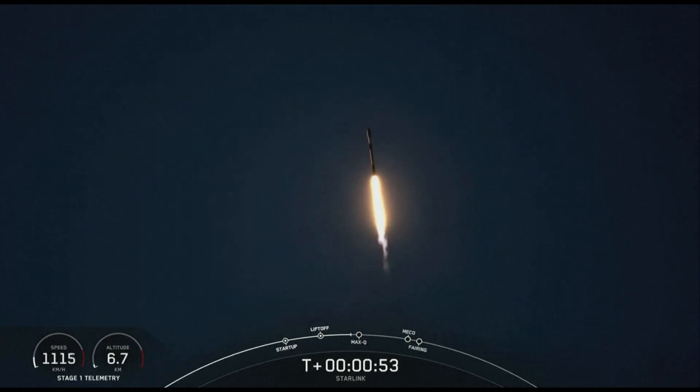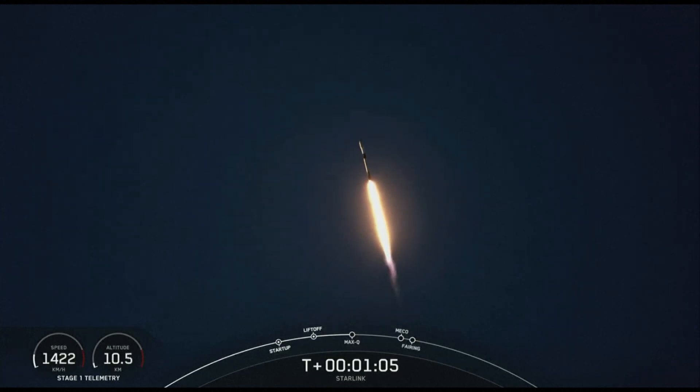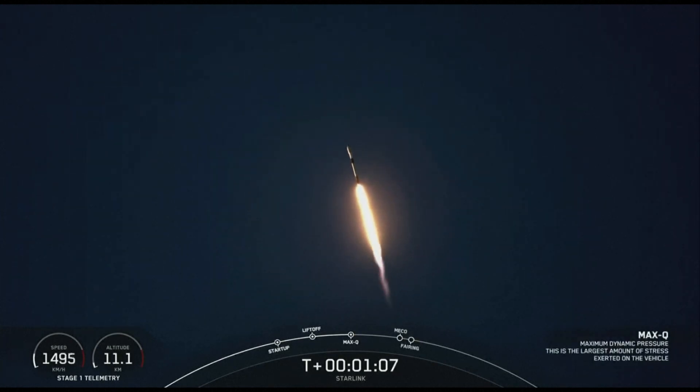As you can see, Falcon 9 has successfully lifted off from Vandenberg Space Force Base, carrying our Starlink payload out into space. We are now preparing to pass through Max-Q. And great timing — we have just passed through Max-Q.